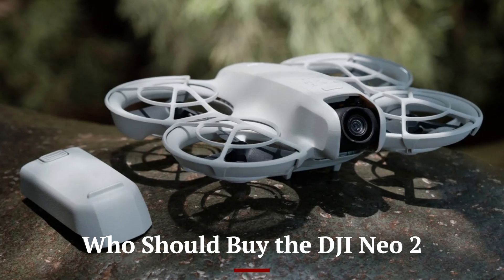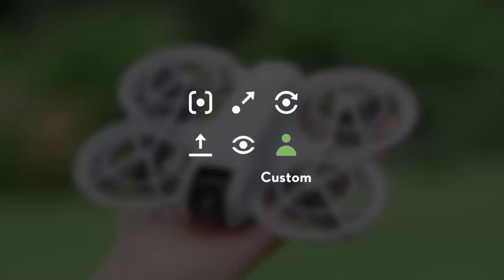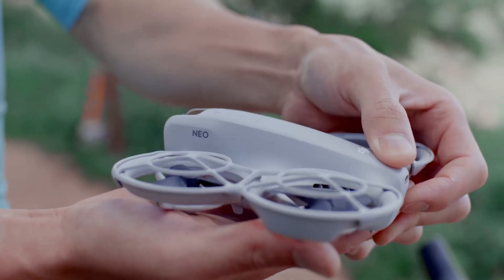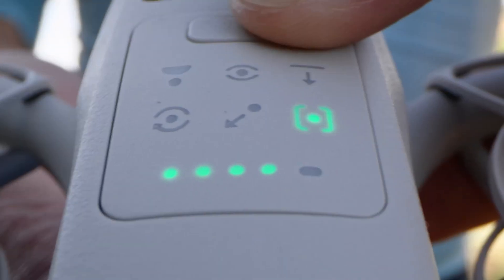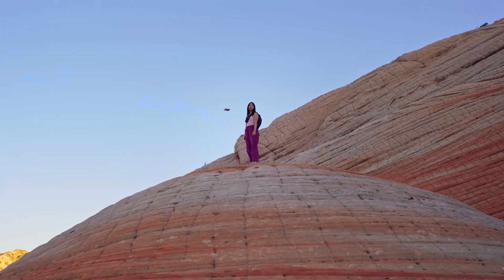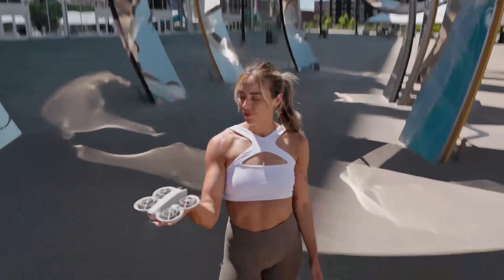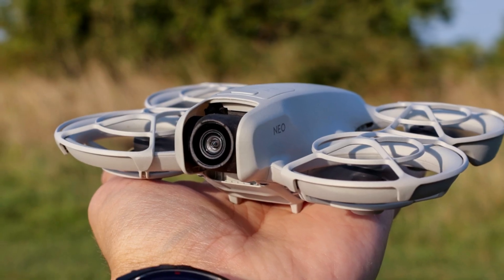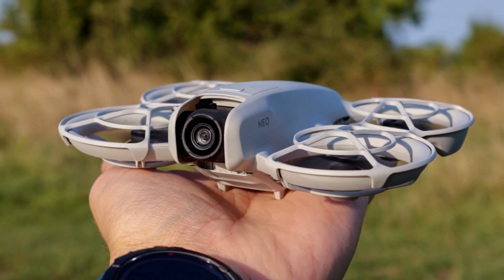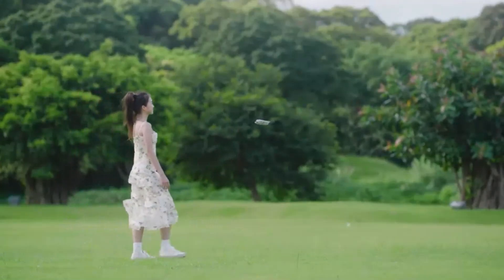The DJI NEO 2 is perfect for a wide audience, from travel vloggers and YouTubers to FPV enthusiasts and hobbyists. Beginners will appreciate the safety features and guided flight modes, while advanced users will enjoy the camera quality and manual controls. It's also a great upgrade for anyone with an older DJI model, offering significantly better performance and features. Commercial users in real estate, surveying, or inspections will find the NEO 2's precision and reliability ideal. It hits a sweet spot between affordability and professional-grade features — whether for fun or work, it's a smart investment.